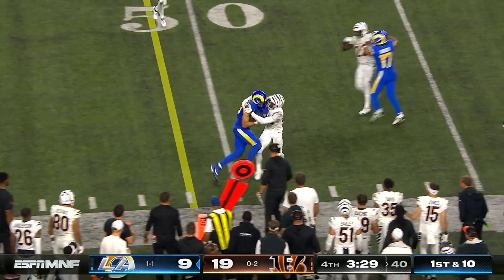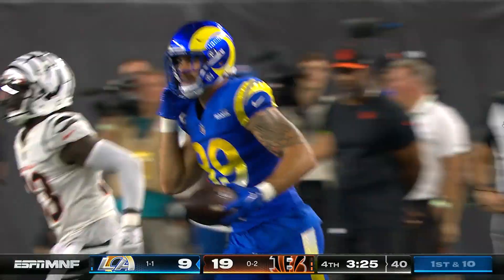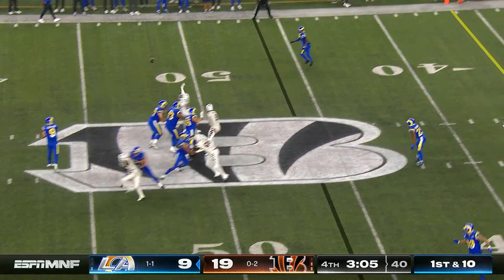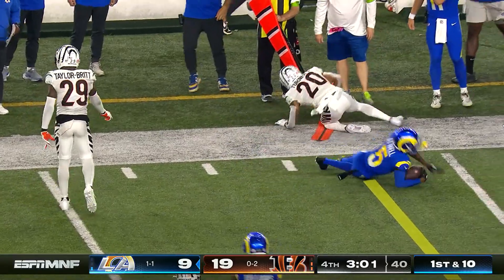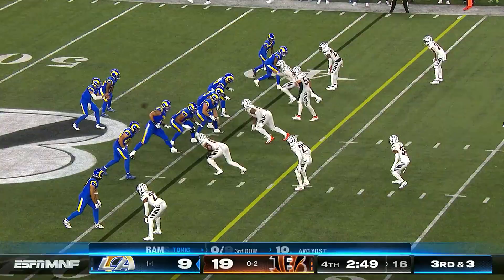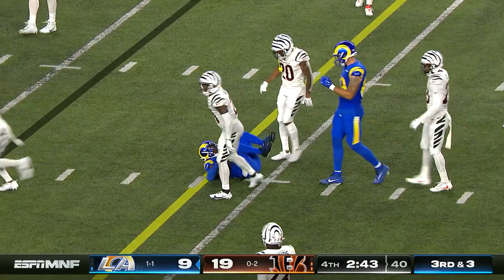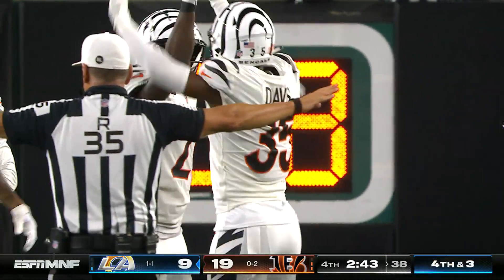Instead they flip it down to tight end Higbee, who is wrestled down — clock moving, it's a first down. For the Bengals, just want to keep them in bounds, keep that clock rolling, don't let them work the sidelines. At well thanks — a flag comes in on Cam Taylor-Britt. Ball hits the ground, incomplete — Jalen Davis was there.